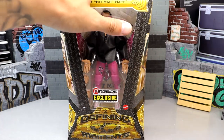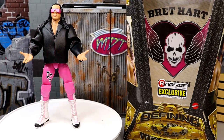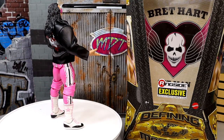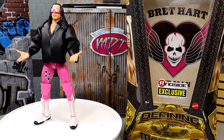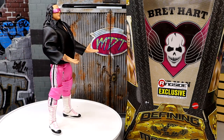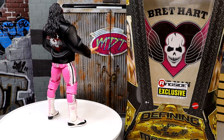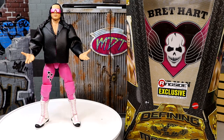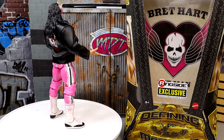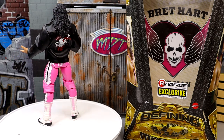Here's Bret the Hitman Hart out of his packaging, looking pretty fantastic. I love the leather jacket and the glasses look good — the all pink attack. This uses that Elite 94 head sculpt with a cloth jacket, and it's a pretty much perfect representation of Bret Hart. We're going to dive into the accessories first, then into Bret Hart himself, and take a look at all the different Bret Hart figures and compare them.